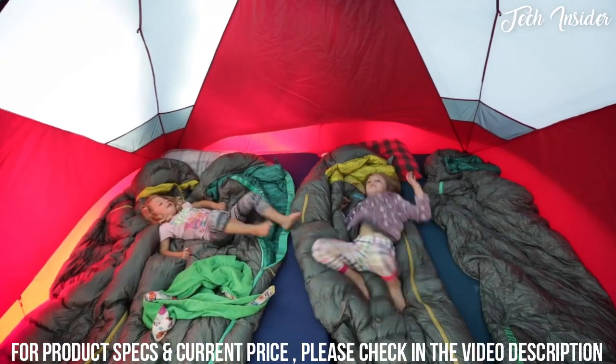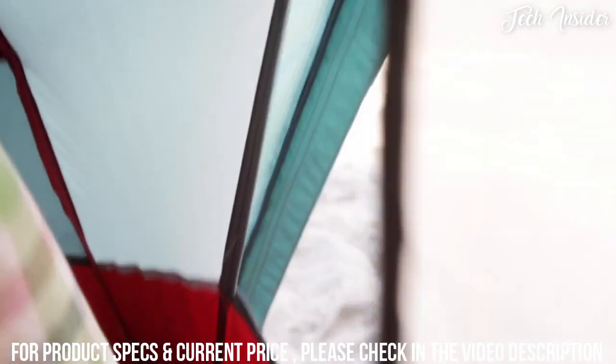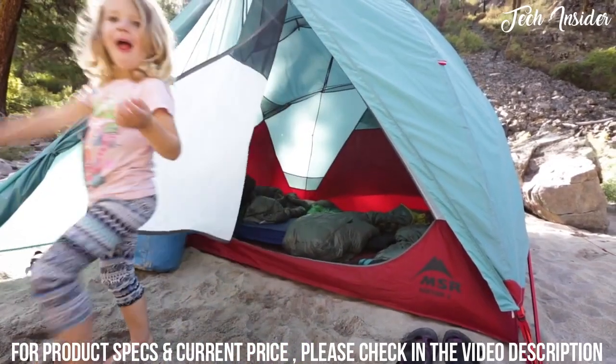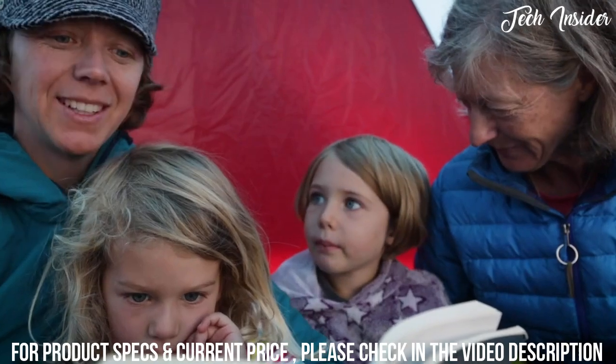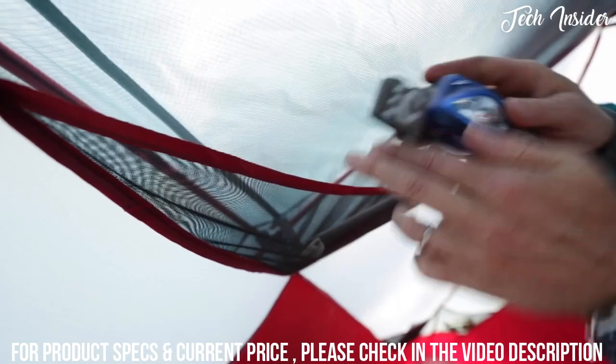The rugged fabrics and stainless steel zipper hold up to rough use and challenging environments. When the weather hits, the strong frame creates a super sturdy retreat against the elements. Stuff pockets for everyone keep small items organized.